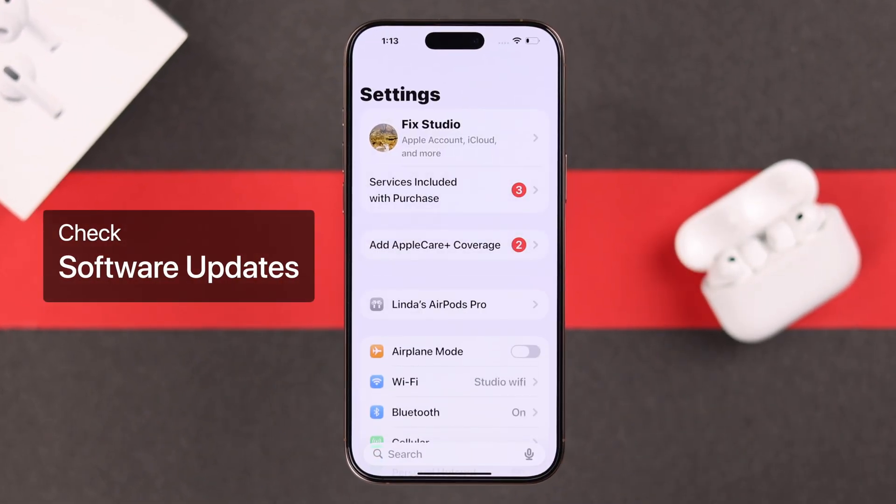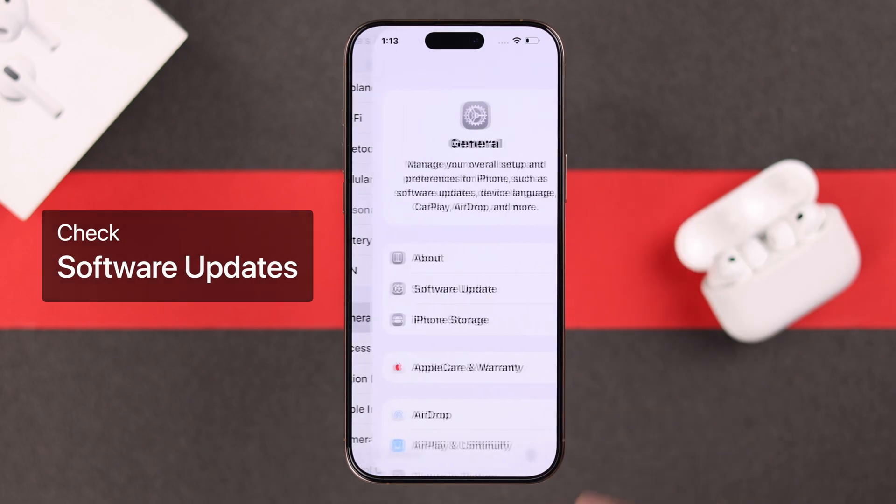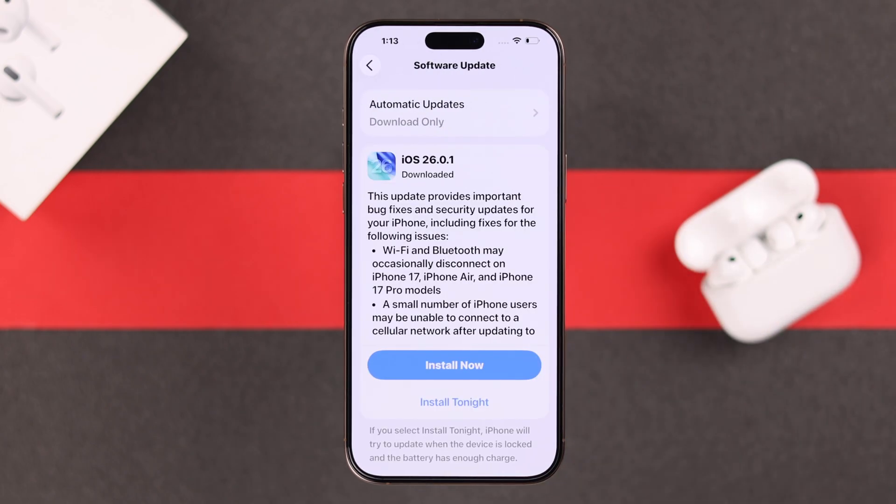First, make sure your iPhone is updated to the latest software. If there is any pending update, go ahead and install it first.